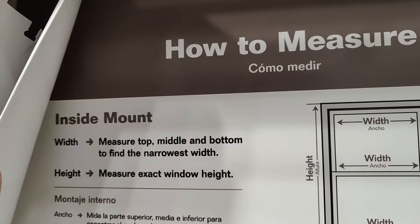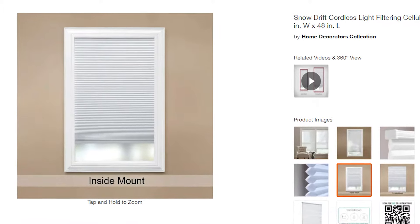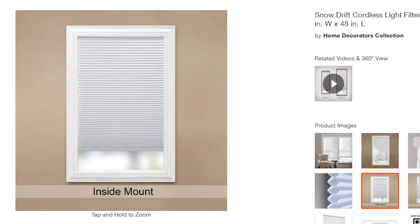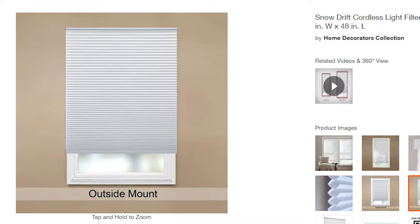The next major consideration is whether you want to mount your blinds or shades inside the window frame or outside the window frame. Inside mount is usually the preferred option because it looks more flush with the window, but that isn't possible with every type of window — you have to have enough space inside to mount it. You can also mount outside the window; one advantage is it's easier to find blinds that fit without cutting, and you can block out more light by putting the shade around the window instead of inside it because there are no gaps.